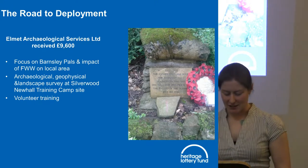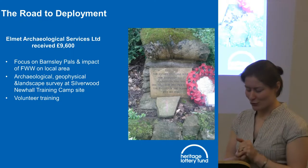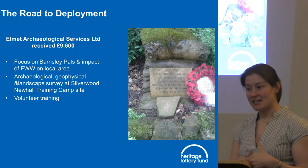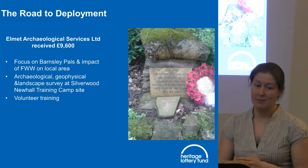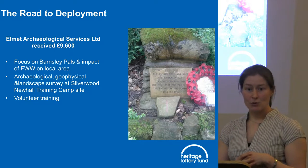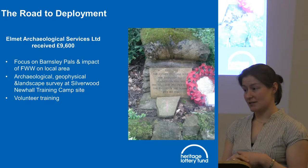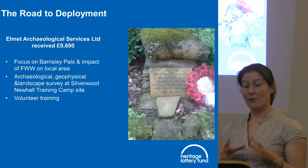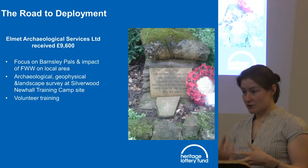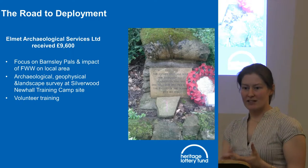Let me give you some Yorkshire-based examples. Road to Deployment: Elmet Archaeological Service, a social enterprise, received just under £10,000 to undertake investigations of the Silverwood Newhall Training Camp, where the Barnsley Pals Battalion did their training before going to the trenches. They're involving local community groups and schools to undertake investigatory work and trial digs to understand the impact of the battalion on Barnsley. Volunteers get training from professional archaeologists, help identify finds, and produce a publication so the material is in the public domain.